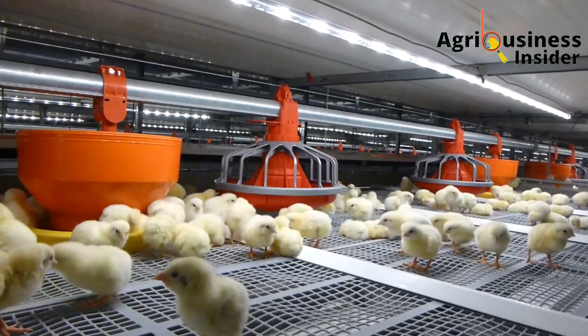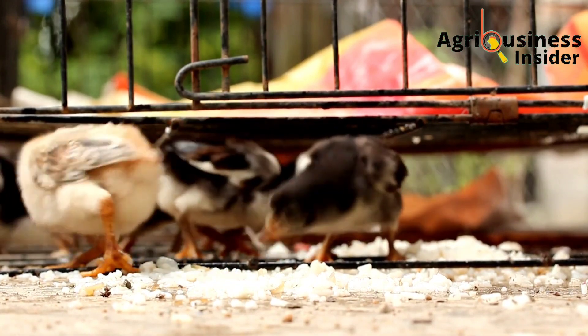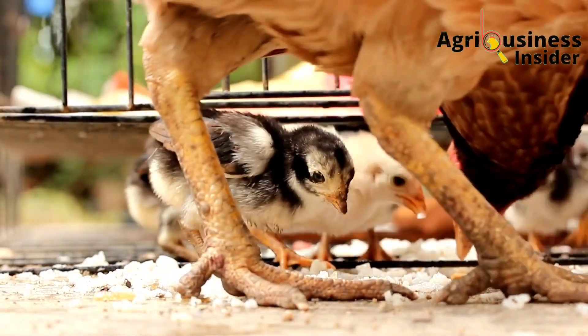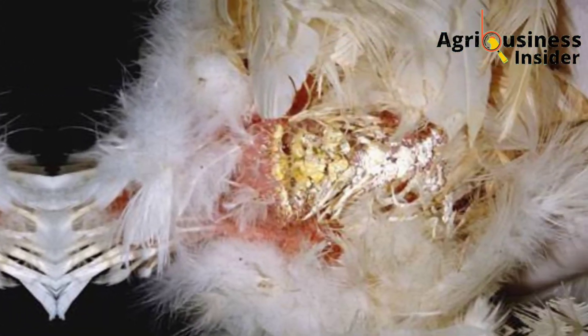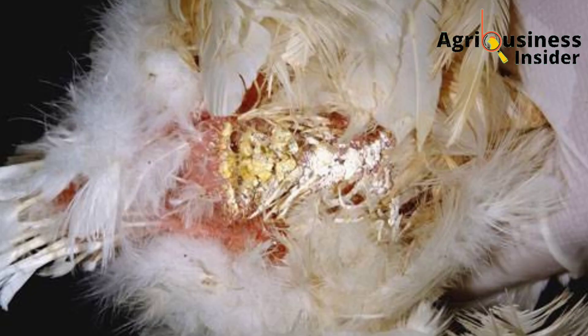Now, how can you know that your chicks are suffering from this infection? The most effective way is by observing the signs and symptoms that affected chicks usually show. The first sign is that you are going to see a wet vent with chalky white droppings attached to the feathers around the vent.